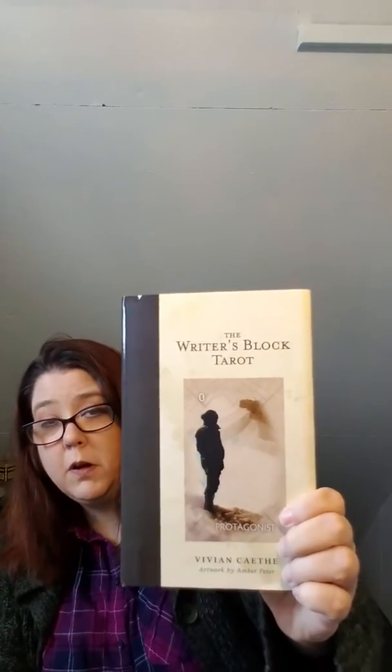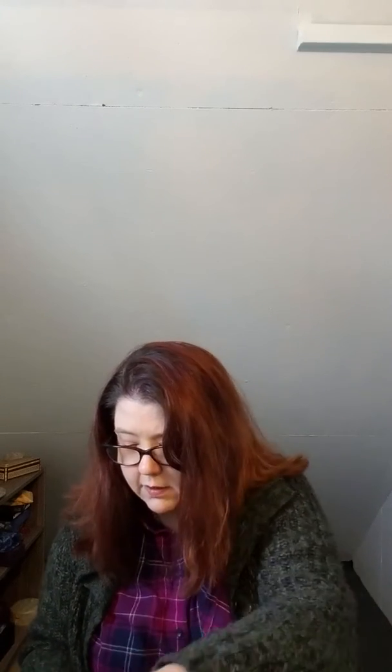Now we'll get to the Kickstarter one. I don't know how I found it — maybe I just went to Kickstarter and typed in tarot. It's the Writer's Block Tarot by Vivian Cathy, artwork by Amber Peter. This is another one that doesn't necessarily have standard tarot meanings — it's used to help writers, which I am, basically to help you plot your story.